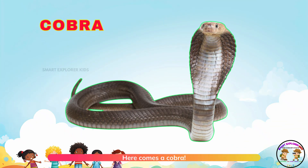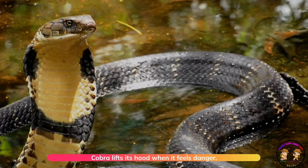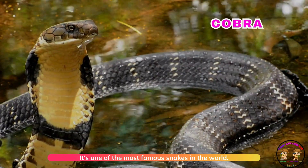Here comes a cobra. A cobra lifts its hood when it feels danger. It's one of the most famous snakes in the world.